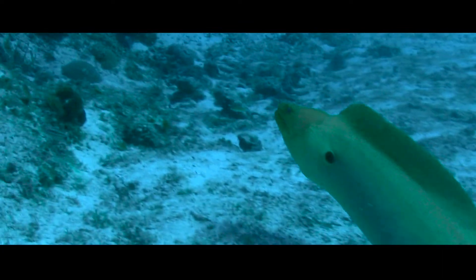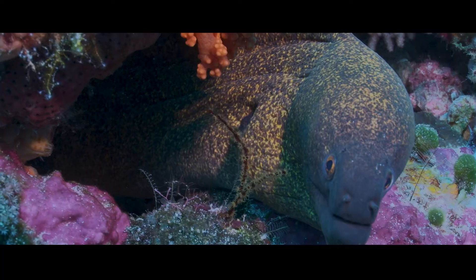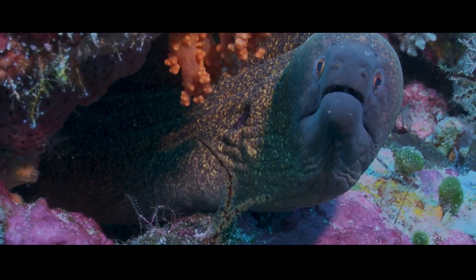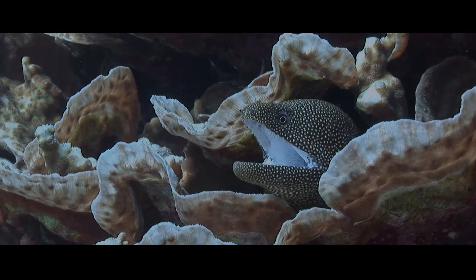Hi, I'm Anita from Liquid Motion and I want to share something really amazing with you today. For us underwater filmmakers, moray eels always make a beautiful subject. Their sharp jagged teeth, the way they breathe opening and closing their mouths to flush water through their gills, makes them look really ferocious.